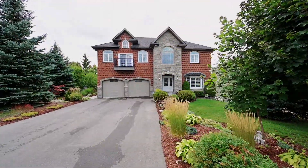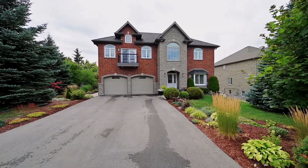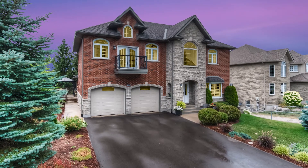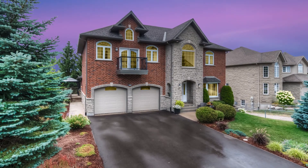Welcome to 455 Old Chicopee Trail, a rare opportunity to own a one-of-a-kind custom-built home with spectacular views of Kitchener and the surrounding area.